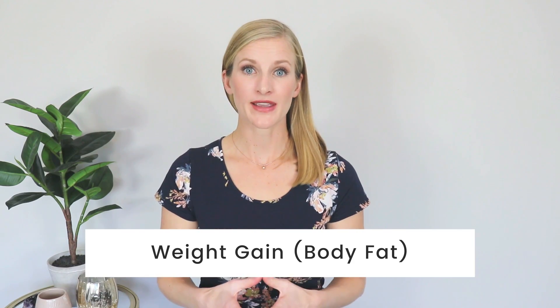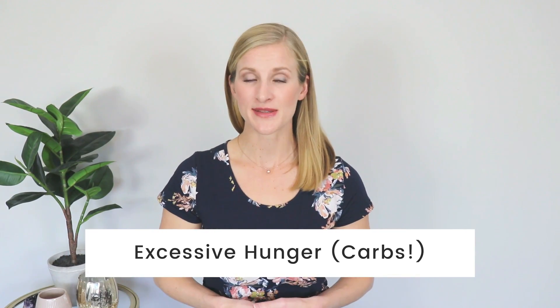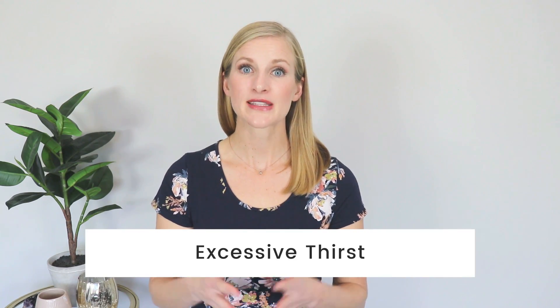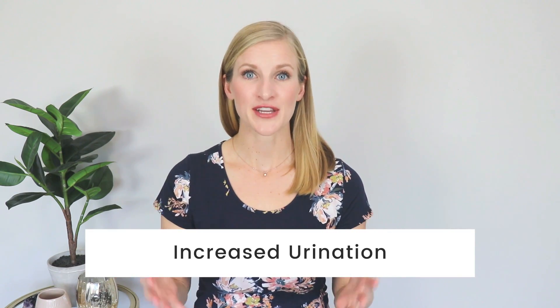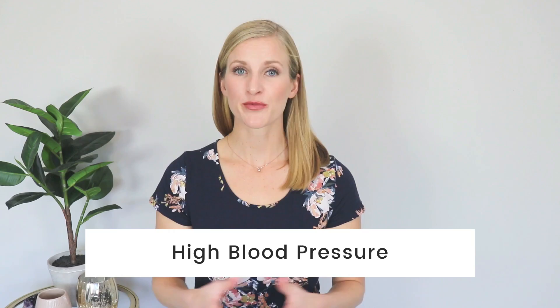One symptom of prediabetes is weight gain, specifically a gain in fat mass. Your insulin is not only responsible for regulating blood sugars, but also your weight. Excessive hunger can also be a symptom of prediabetes, especially carb and sugar cravings. Cells that are resistant to insulin will sense a bit of starvation and increase your hunger, especially for foods that give quick energy — the refined carbs. Excessive thirst can be a symptom, which can also cause increased urination. Elevated blood pressure is a common symptom; high insulin directly causes high blood pressure, and for some it may be the first sign of insulin resistance.